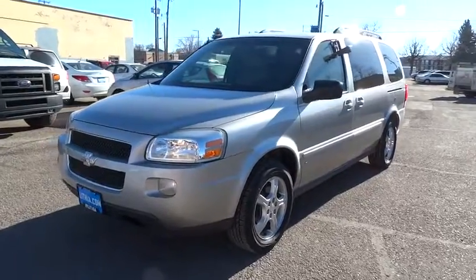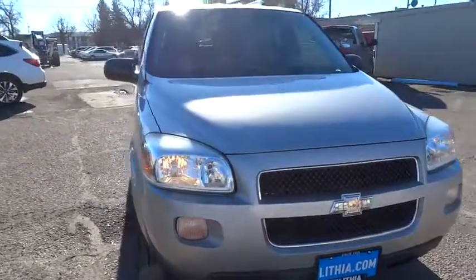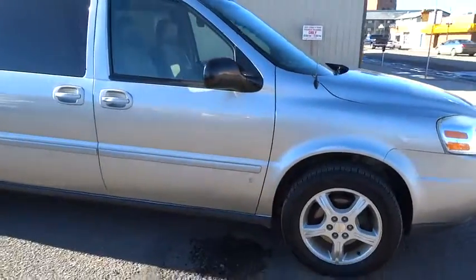A 2006 Chevrolet Uplander. The Chevy Uplander comfortably seats seven with a choice of individual captain's chairs or a two-place bench seat in the second row. And it takes care of its passengers in a well-designed, nicely finished interior.